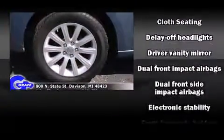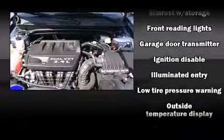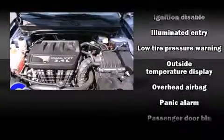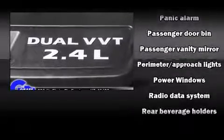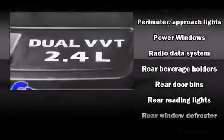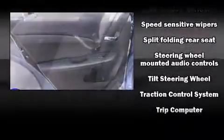Chrysler ensures the safety and security of its passengers with equipment such as dual front impact airbags, front side impact airbags, traction control, brake assist, anti-whiplash front head restraint, a security system, and four-wheel disc brakes with ABS. For added security, Dynamic Stability Control supplements the drivetrain.